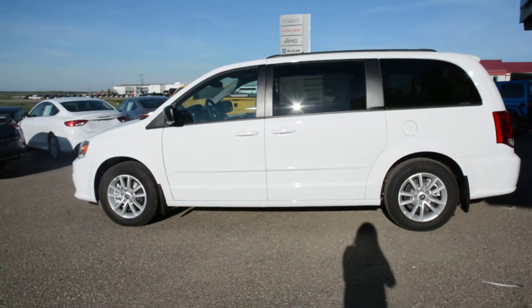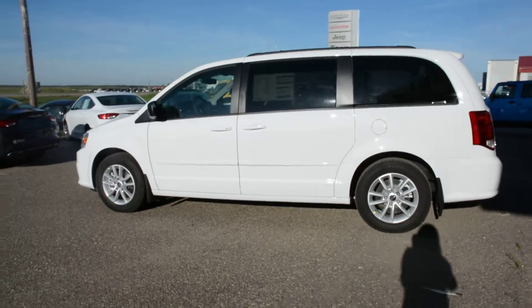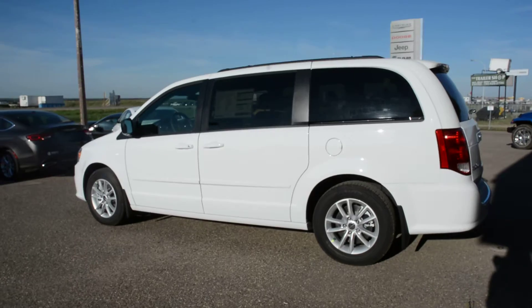Starting with the engine, this unit is equipped with the 3.6L Pentastar V6 engine. It's a six-speed automatic transmission and is in the bright white paint finish.